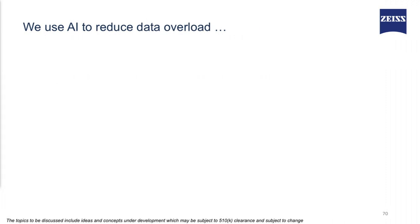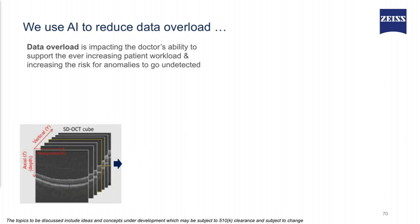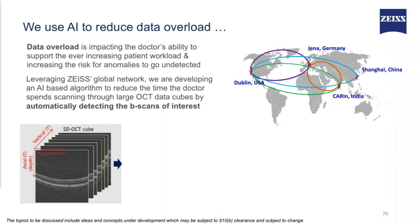The problem of data overload — we cannot overlook this problem. Data overload is impacting clinicians' ability to support the ever-increasing patient population, and it also increases the risk of anomalies going undetected. For example, in an OCT cube there are 128 B-scans, so a doctor has to look through all 128 B-scans. ZYES is leveraging its global network to create a feature to enhance the workflow.